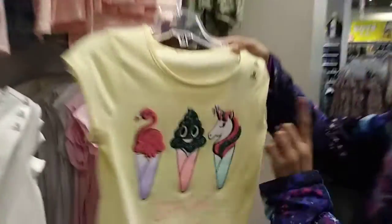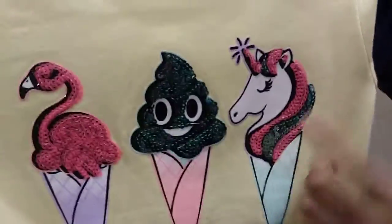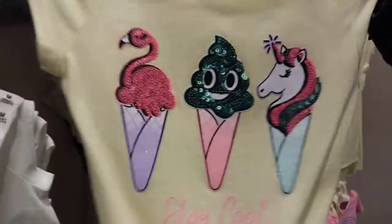Look at this amazing cute shirt. There's a flamingo, there's an emoji, and there's a unicorn — I think it changed colors. It's a unicorn! It's so cool.